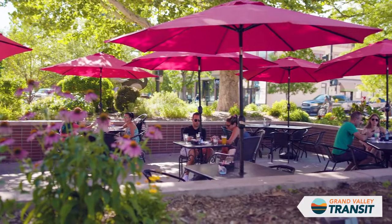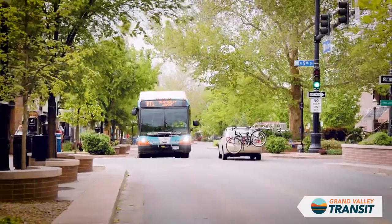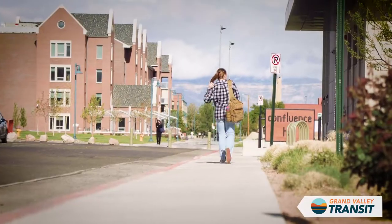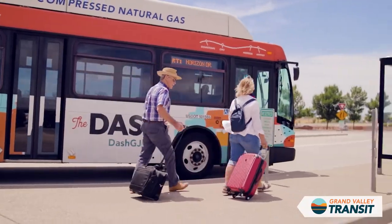The Downtown Area Shuttle, or DASH for short, is your ticket to shopping, restaurants, and event venues along Grand Junction's pedestrian-friendly Main Street. Also known as Route 1, the DASH serves Colorado Mesa University and Horizon Drive with a final stop at Grand Junction Regional Airport.